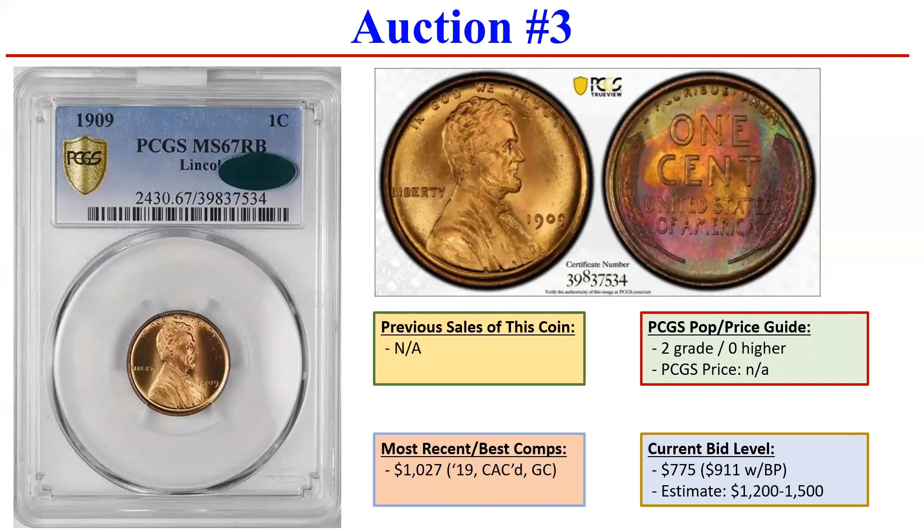The next auction — too bad it doesn't have an S and a VDB on the back, but it's a very nice 1909 Philly. As you can see, 67 red-brown, and clearly the obverse is beautiful — bold luster, clean mint red — but the reverse is where all the fun's at, with that nicely toned blend of colors and a unique pattern too. Just two are in the grade with none finer. And actually the other one sold back in 2019 on Great Collections, also had a CAC sticker, for $1,027. That market was not nearly as good as this one, so I can absolutely see this coin getting up to that high end of the estimate of $1,500. Very nice coin for a typeset or even a wheat set.